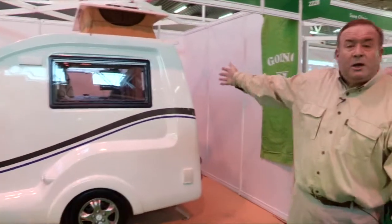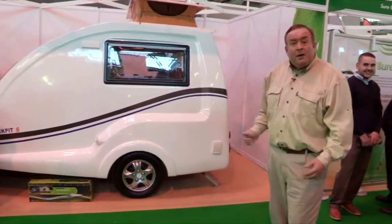Stylist, unique, dynamic — well enough about me. This is how they describe the Going Cockpit S two-berth caravan. Come and have a look.